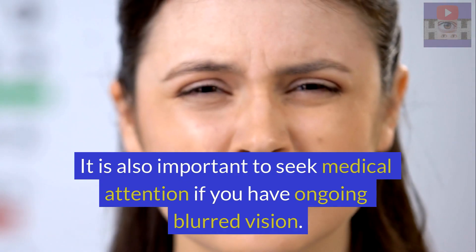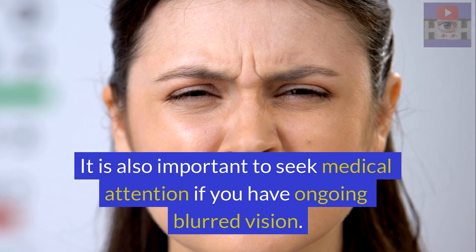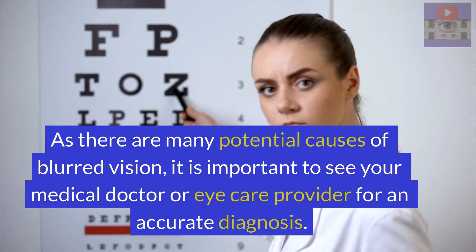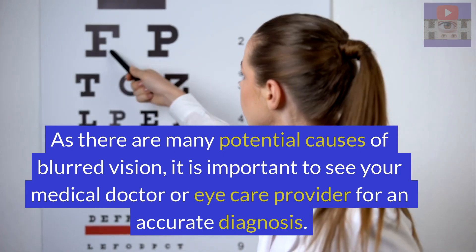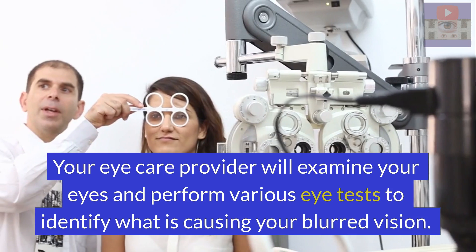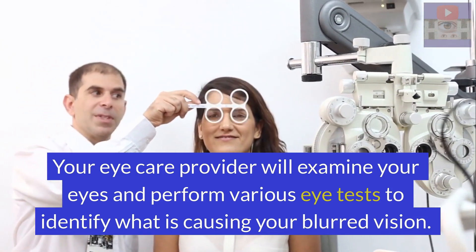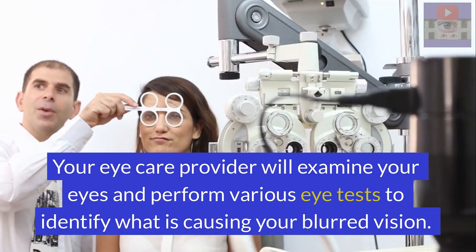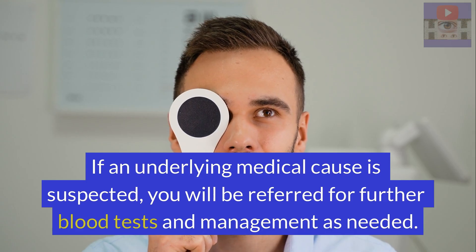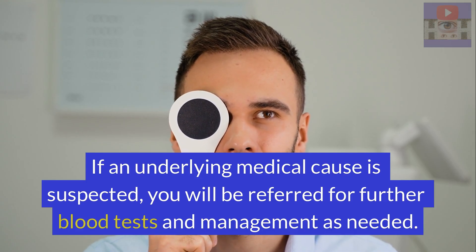It is also important to seek medical attention if you have ongoing blurred vision. As there are many potential causes of blurred vision, it is important to see your medical doctor or eye care provider for an accurate diagnosis. Your eye care provider will examine your eyes and perform various eye tests to identify what is causing your blurred vision. If an underlying medical cause is suspected, you will be referred for further blood tests and management as needed.